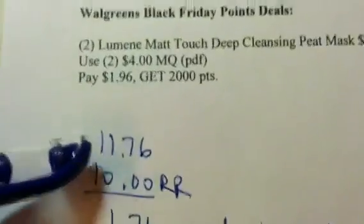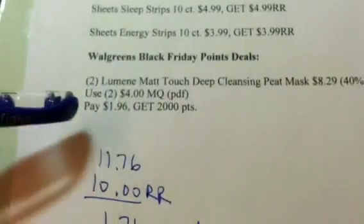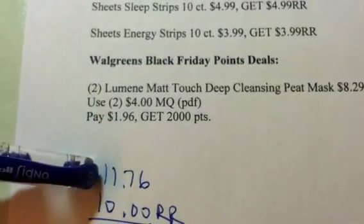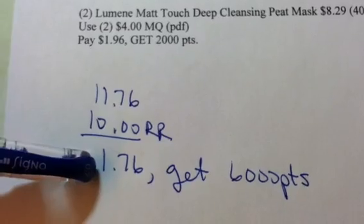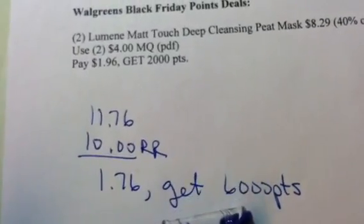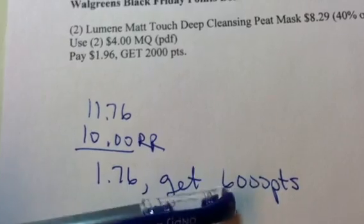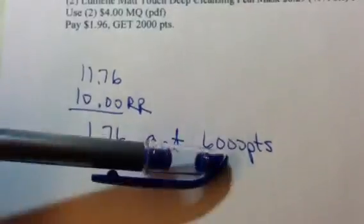Six of those items is going to cost you $11.76. Hopefully you have a $10 register reward from doing one of these deals. In order to get actual points back that allow you to use them, you have to get at least six at one time — that costs $11.76. You pay the $10 register reward you already have, pay $1.76 out of pocket, and you get back 6,000 points, which is basically $6 back. So doing this deal is a money maker — you're getting $6 back, you're over 5,000 points, so you'll be able to use that 5,000 on your next register reward deal.